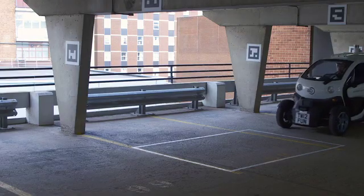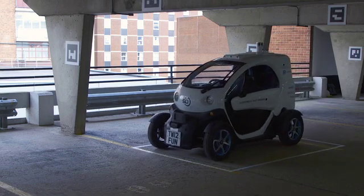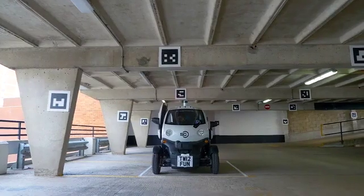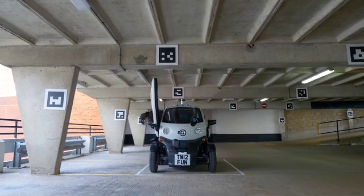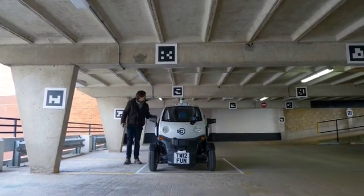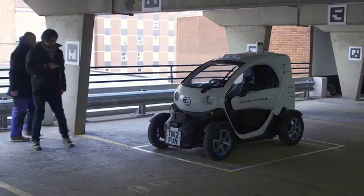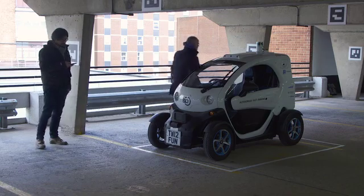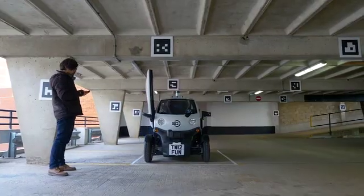The driver will start by driving the car to the designated drop-off zone. It will be up to car park operators to decide where they want the zone to be placed. When the car is parked in the zone the driver will exit the vehicle. For the purposes of this demo a safety driver will enter the car and start the autonomous system. In a production system this will be seamless and no safety driver will be required.